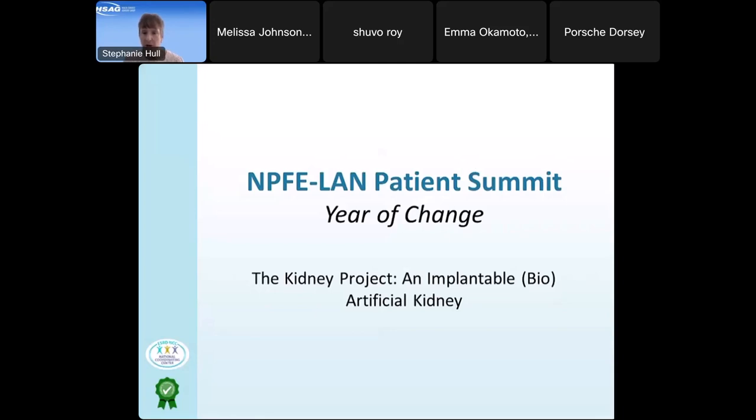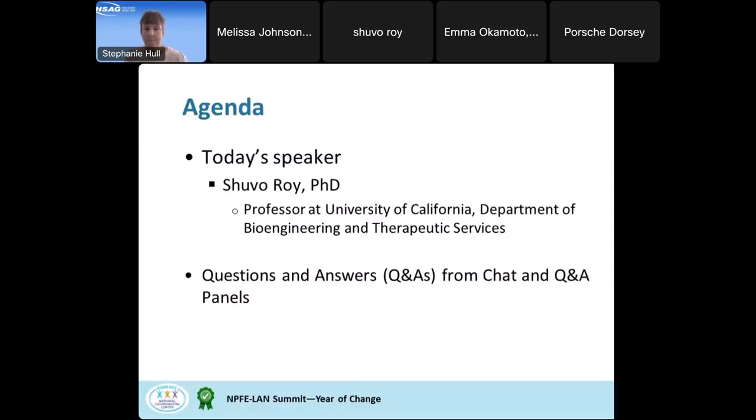The next presentation is about the Kidney Project and implantable artificial kidney. The agenda includes the speaker's presentation followed by Q&A time at the end.